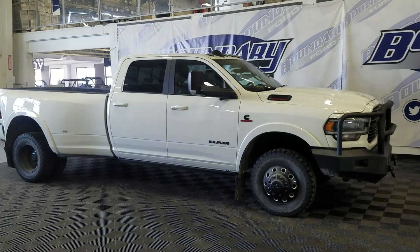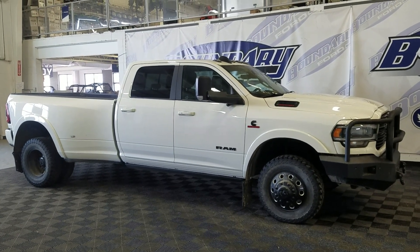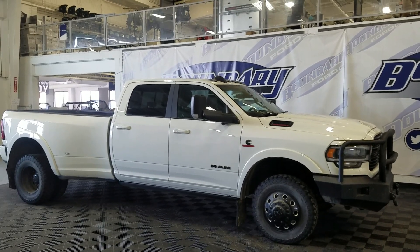If there are any more questions about this beautiful pre-owned 2020 Ram 3500 Laramie, please do not hesitate to contact our friendly and professional sales staff. We look forward to seeing you in the store and answering any questions you may have.